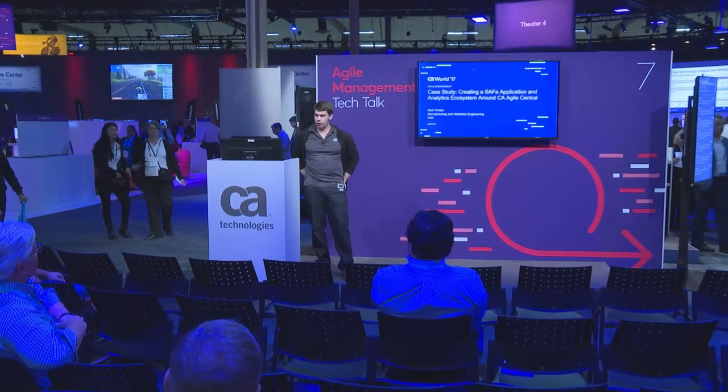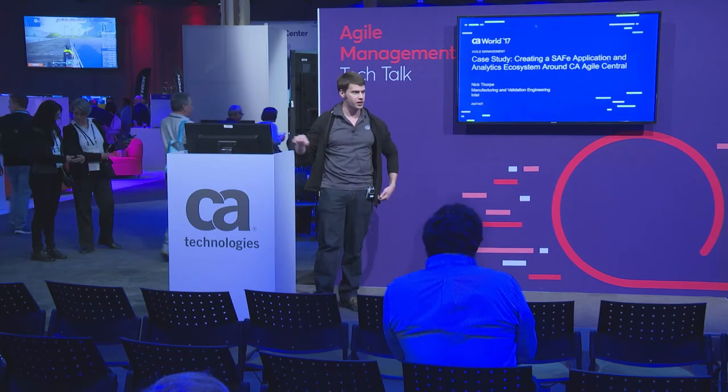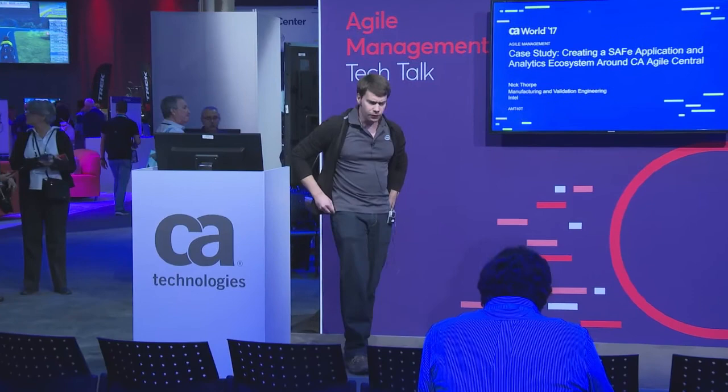My name is Nick Thorpe. I am a software engineering manager and a lean and agile coach with Intel's Manufacturing Validation Engineering group. What I'm going to share with you today is how we use Agile Central to facilitate our scaled agile implementation. We have a very large scaled agile deployment, about 400 plus Scrum teams, about 4,000 people, all playing together, all in the tool.